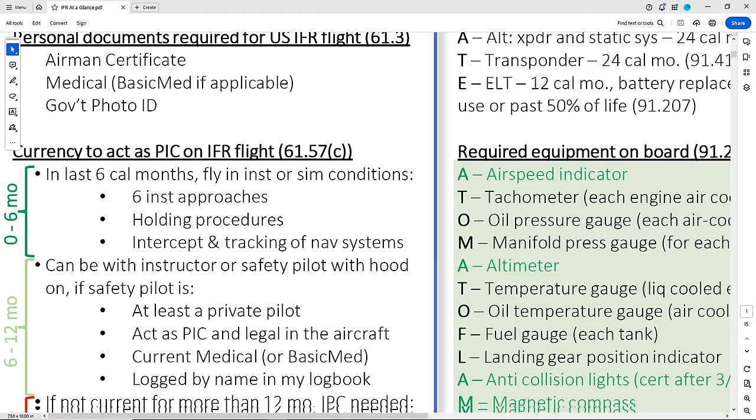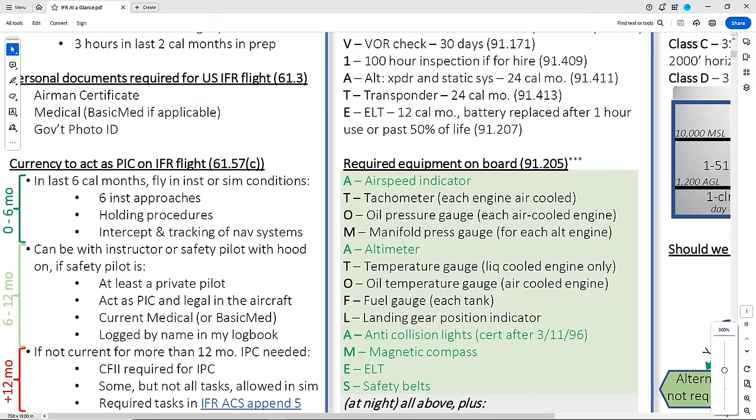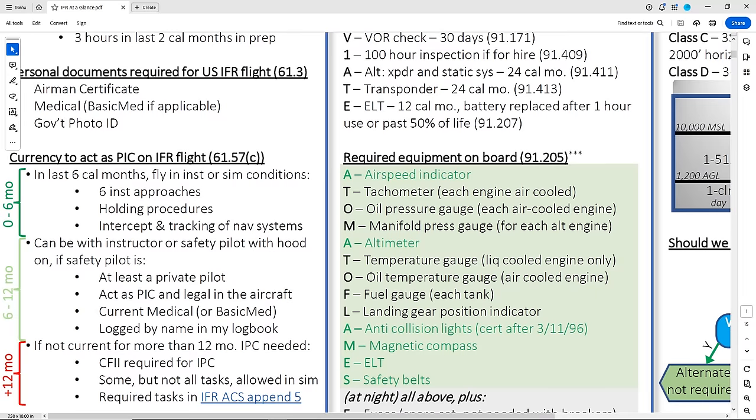Once you've passed the checkride and become an IFR rated pilot, you need to maintain currency. 61.57C breaks down currency requirements into three time periods, which we've marked as green, yellow, and red. Green is in the past 6 calendar months. You have to have done 6 approaches, executing holding procedures, and intercepting and tracking nav systems, either in actual conditions or simulated. If you can't look back in your logbook and find this experience in the last 6 months, you're not in the green section and you're not IFR current.